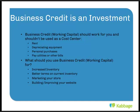Marketing your store is another great use of working capital. You can buy Google AdWords — pay $100 and that can turn into $200, $300, $400, sometimes $1,000 in sales. So marketing your store correctly is a good use of working capital. Building or improving your website is also a great use of business credit or working capital.